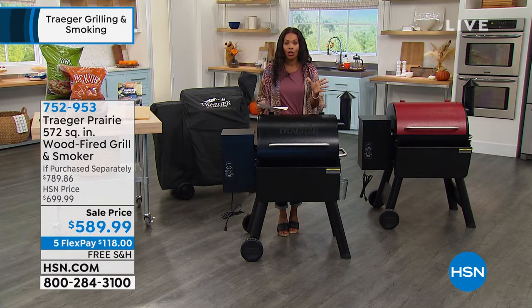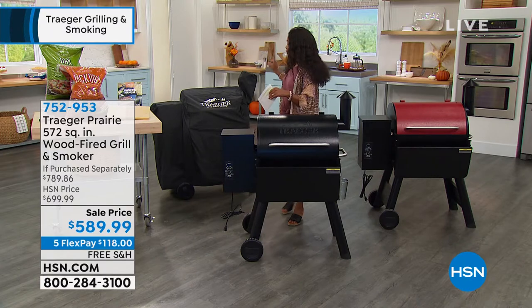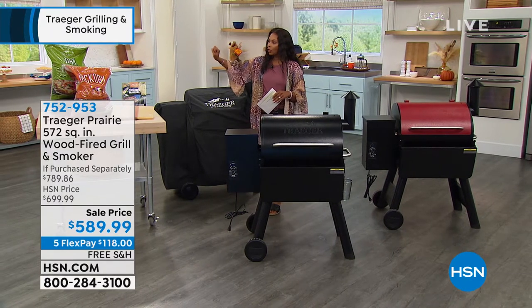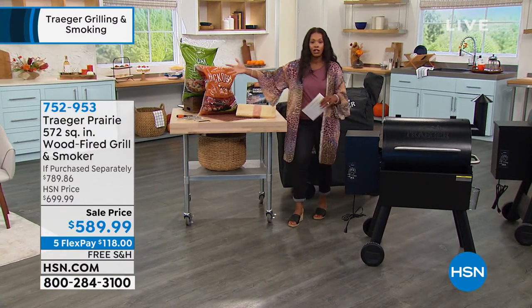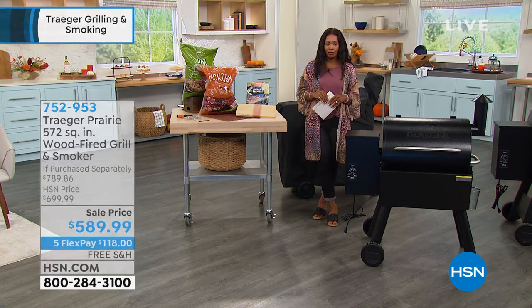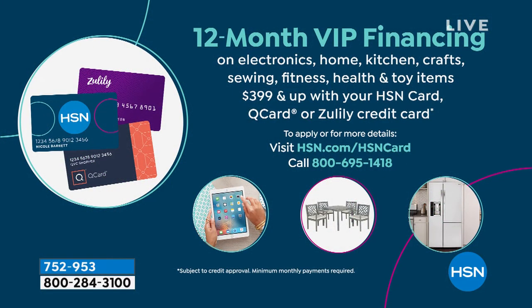You'll have this before you know it, and you can start cooking. You're getting your Traeger in either black or cinnamon, you're going to get your cover that comes included, the two 20-pound bags of the wood pellets, your magnetic cutting board, and the probes. You get everything that you need for $118 and free shipping. If you use your HSN card, you can get 12-month VIP financing — whether it's your HSN card, Q card, or Zulily card — and you can spread out that payment to about $49 a month, like having a 12-month flex pay.